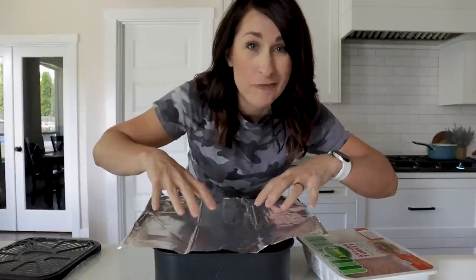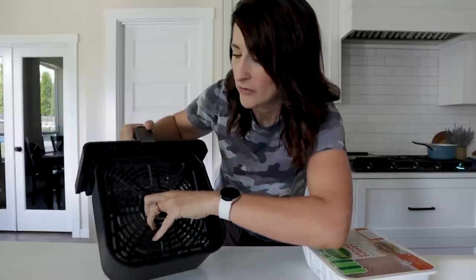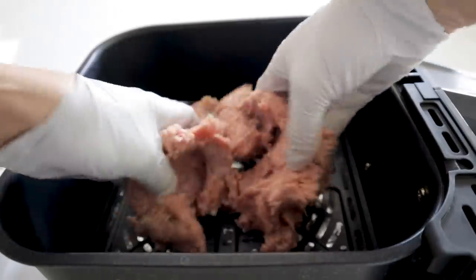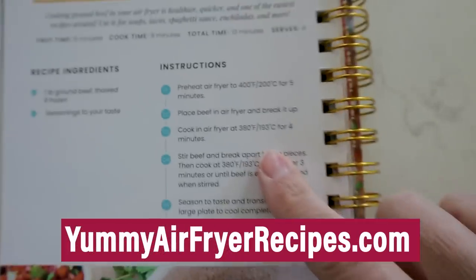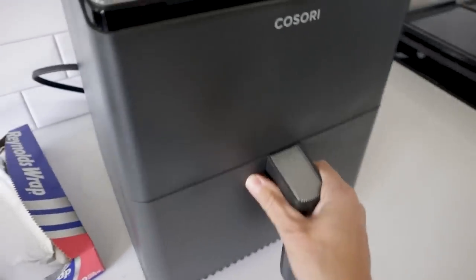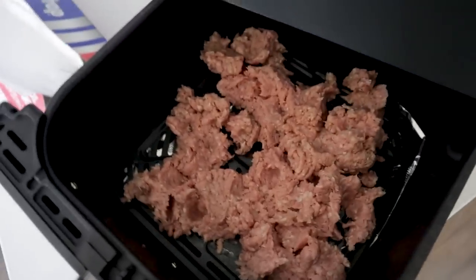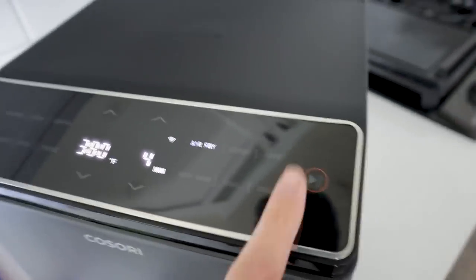Did you know you can cook ground beef or ground turkey in your air fryer? I'm putting some foil in the bottom and then the grate on top. Put a pound of ground turkey in and crumble it up. According to page 36 of my cookbook, cook at 380 for about seven or eight minutes. Since I'm using the dual burner model I won't have to shake it, but I do want to break the meat apart — so I'll run it for four minutes first.